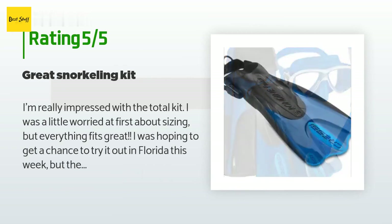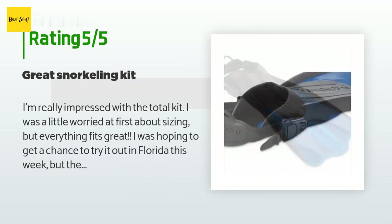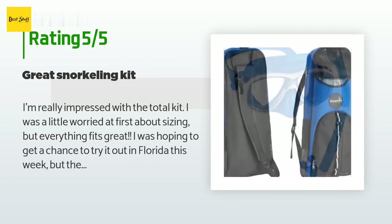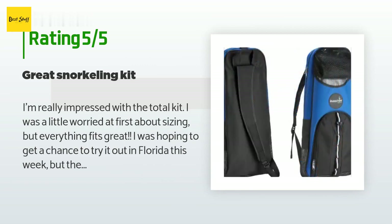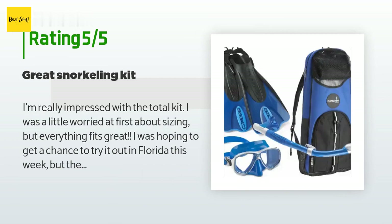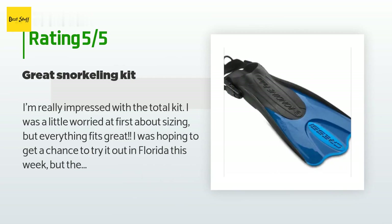A customer said: I'm really impressed with the total kit. I was a little worried at first about sizing, but everything fits great. The only thing I'm a little concerned about is that the nose cover was a little big on me and the goggles kept steaming up, but I think I just need to tighten the mask. I ordered a kit for my husband as well and everything fit perfectly — he didn't have any trouble with the mask. Very happy.